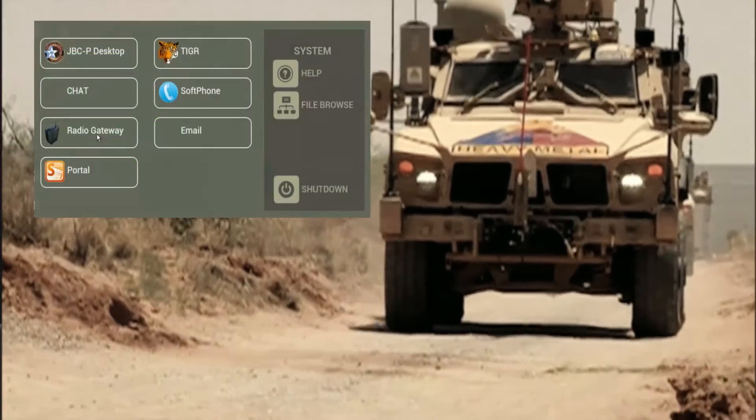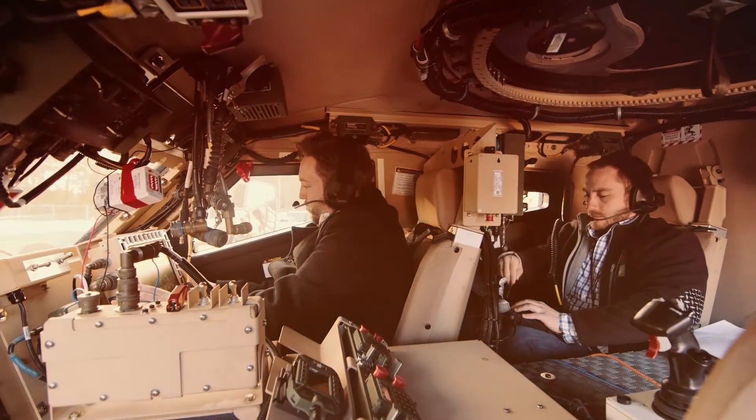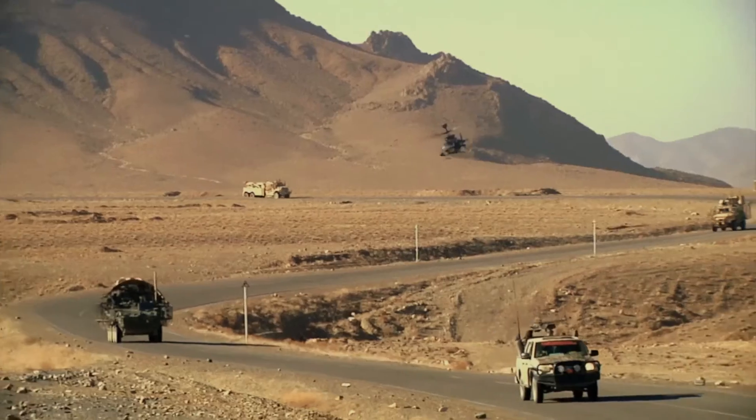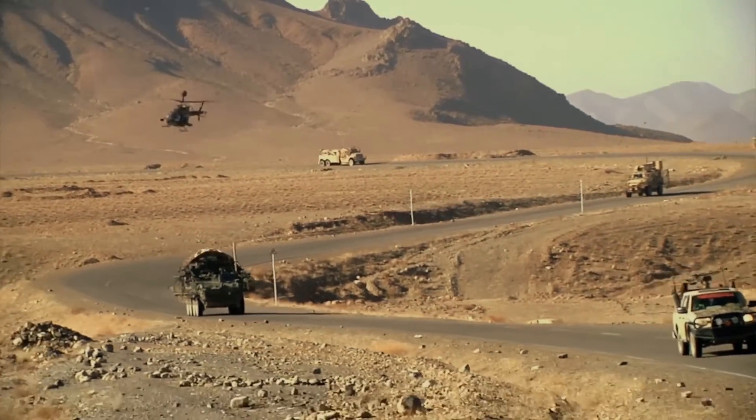After the improvements, we were able to go from having to start many systems to simply walking into a vehicle, flipping one button, coming to their platform and being fully mission capable.